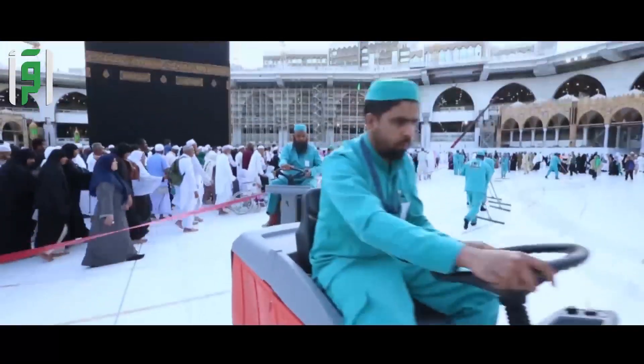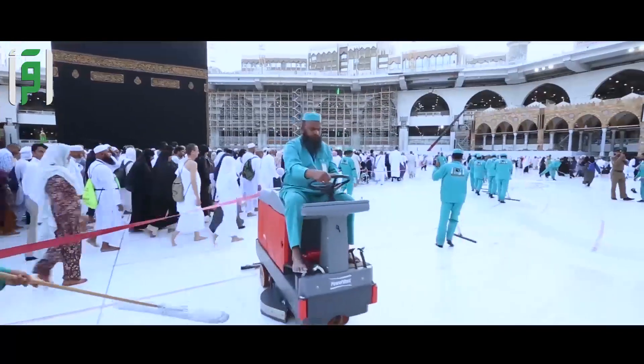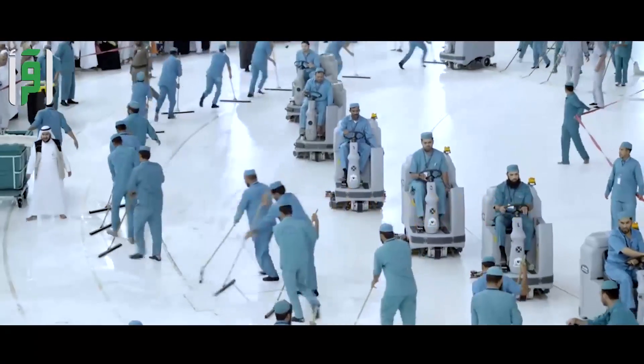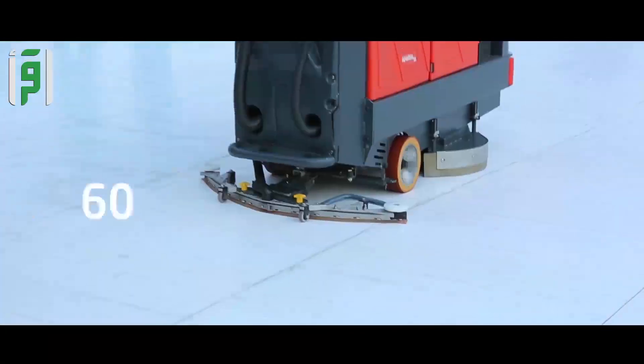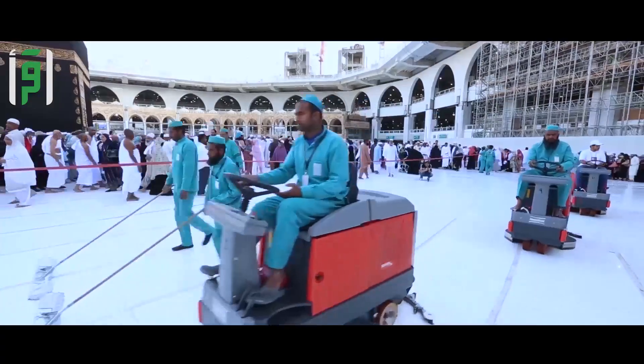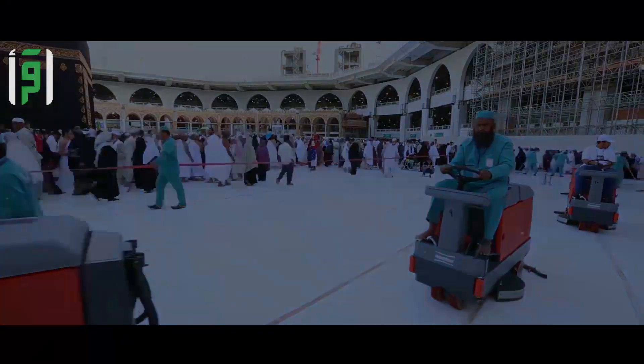The cleaning fleet supports the cleaning team throughout the mosque. They are accompanied by 40 electrical vehicles, 60 cleaning machines, water carrier vehicles, and dryers.